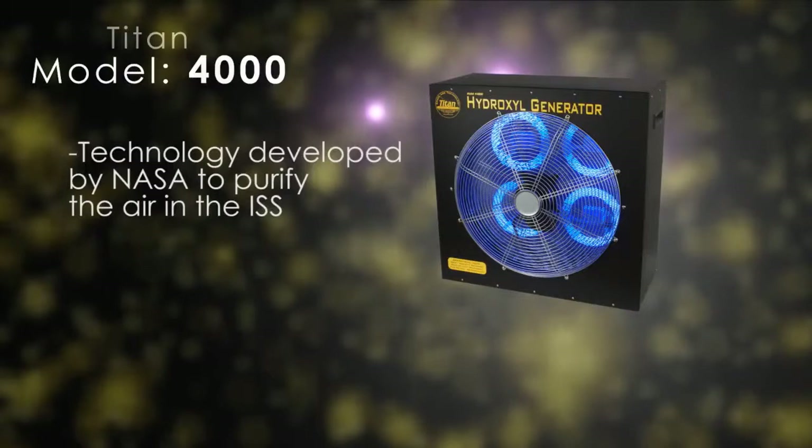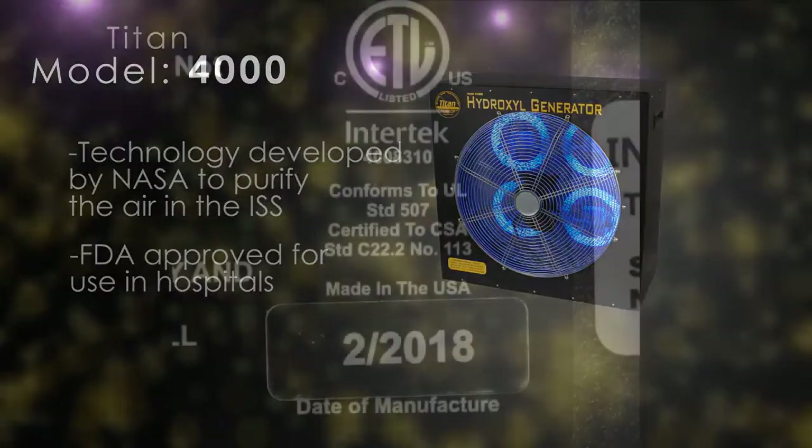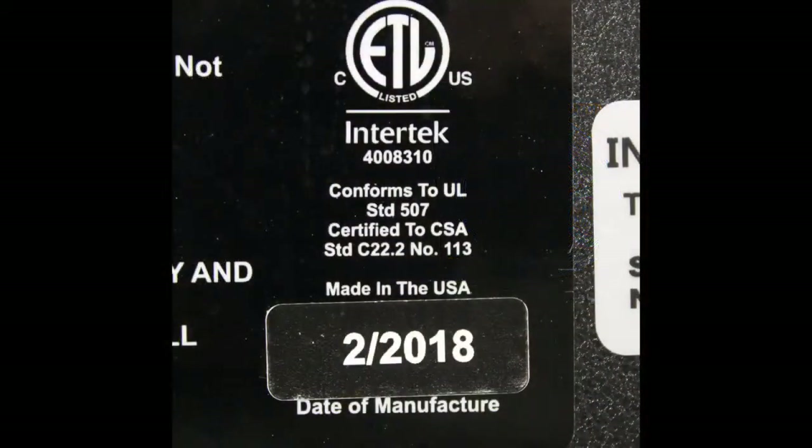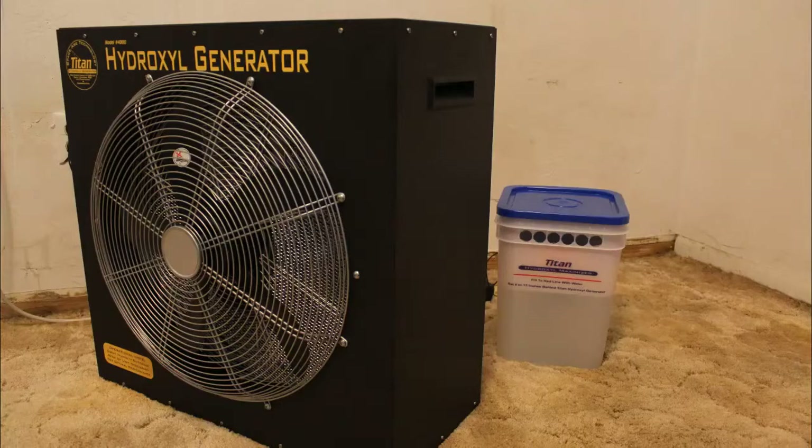The technology in the Titan 4000 was developed by NASA to help purify the air in the space station and is approved by the FDA as safe for use in hospitals, including neonatal wards. The Titan 4000 hydroxyl generator is ETL certified to UL safety standards.